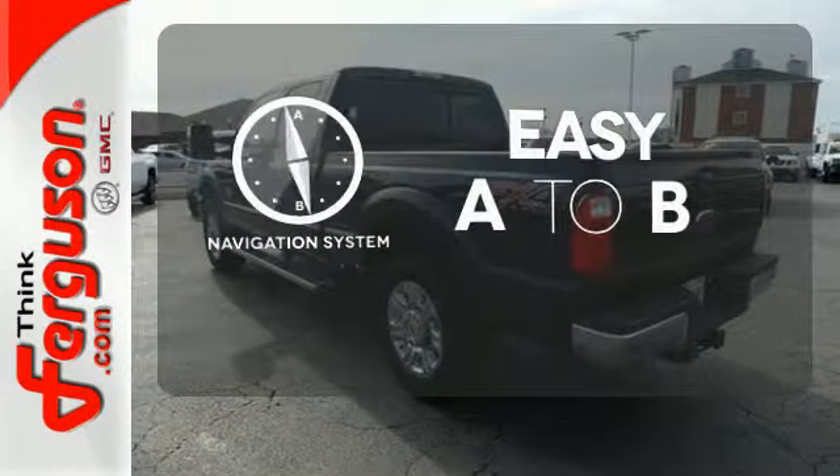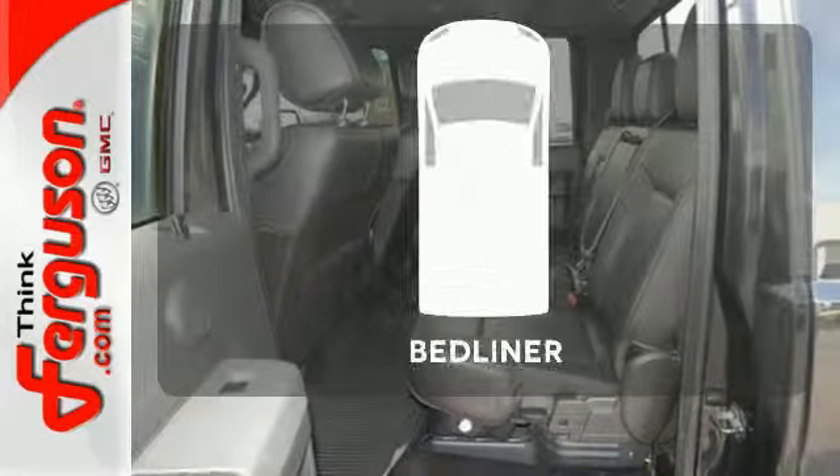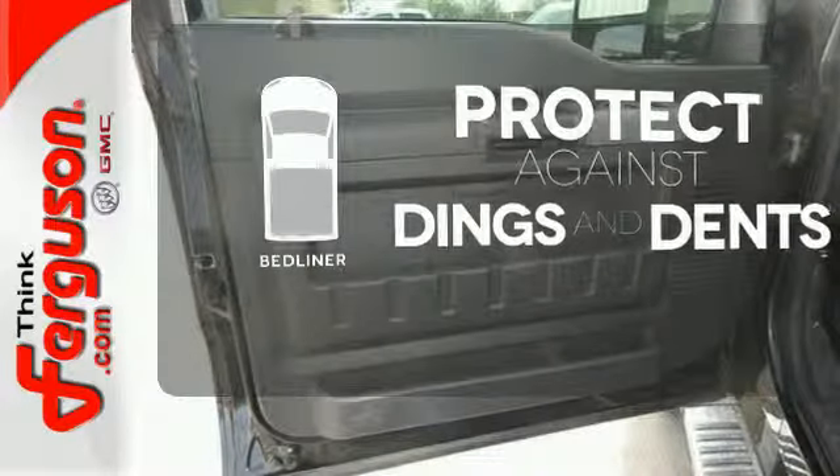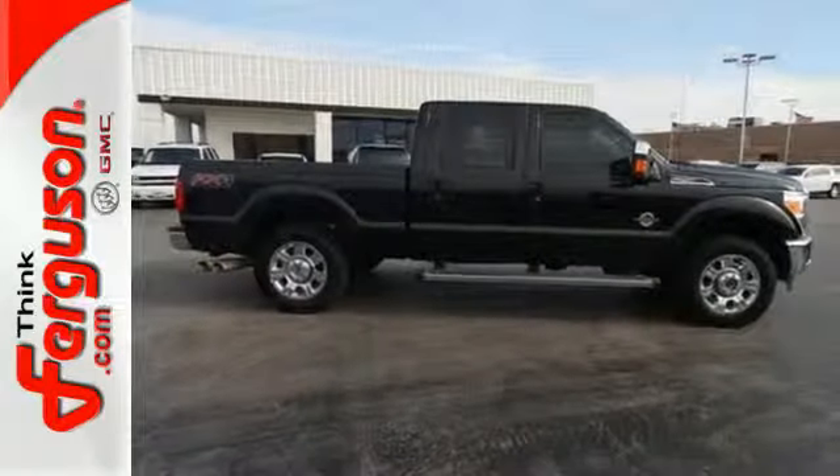Feel confident getting from point A to point B with a navigation system. Protection for your truck and your haul comes with a bed liner. You deserve the best truck on the market. Drive this F-250 today.